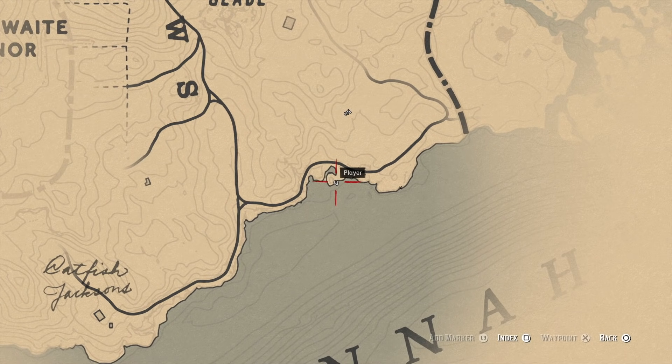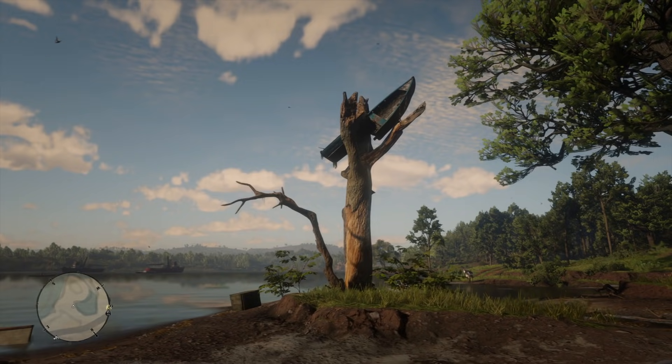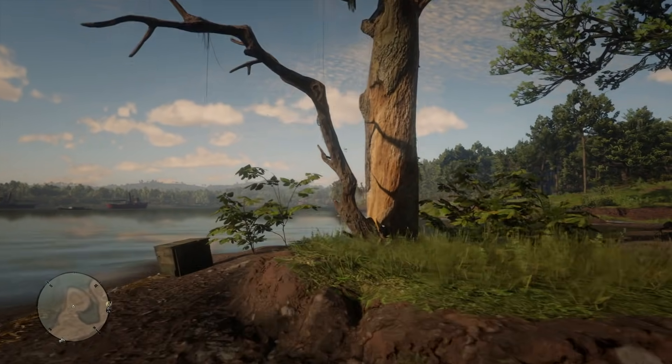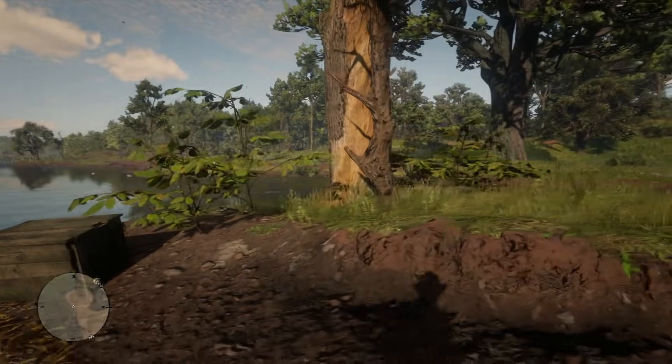Now if you guys want to check out this easter egg for yourself, it's located just to the east of Catfish Jackson and to the southeast of Braithwaite Manor. It's almost as far south on the map as you can go. What you're going to find is something that actually looks a little bit silly on the surface — it's a boat that's actually stuck in a tree. A lot of you guys have said that I need to investigate this because you either think there's a deeper story here or it's some sort of reference to pop culture.